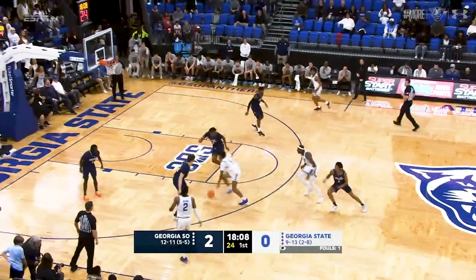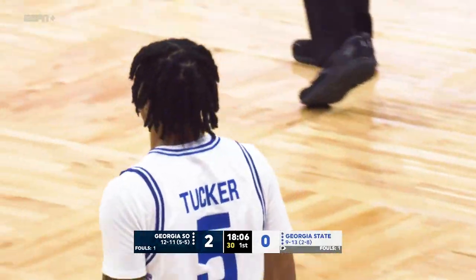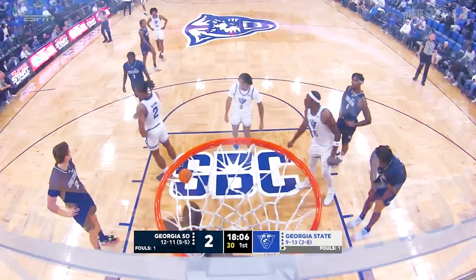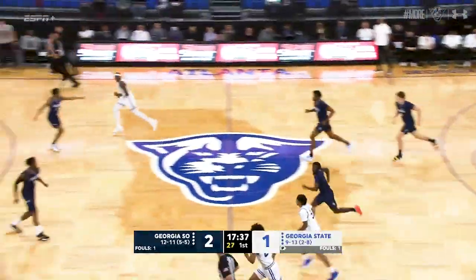Played almost two minutes. Here's Tucker driving by the defenders — off the glass shot, no good off the front iron. A lot of contact there with big Carlos Curry, who's going to pick up his first foul. The rebound goes to Georgia State.